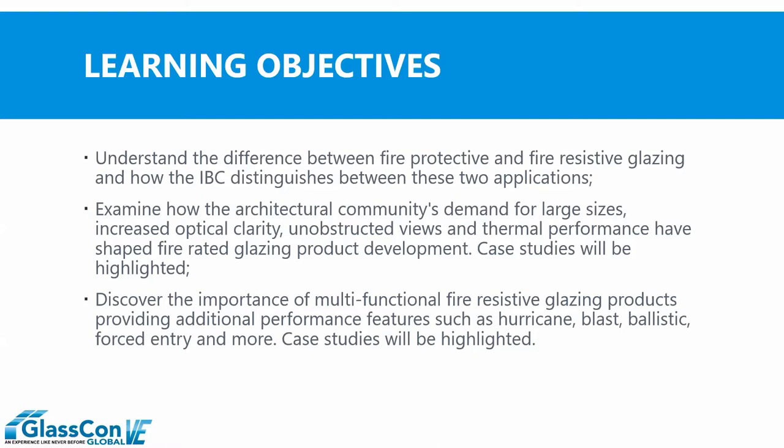The first learning objective is to define and differentiate the two product categories within our market segment: fire protective and fire-resistive. Then we'll look at how the architectural community has impacted the advances we've seen in fire-resistive glass framing and entrances, and go over some case studies as examples. Finally, we'll look at the importance of multi-functional fire-resistive systems that include fire-rated performance as well as security features.